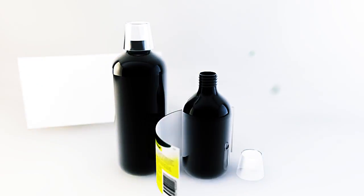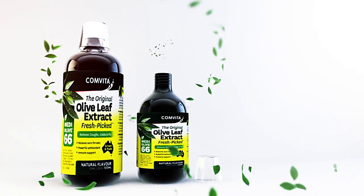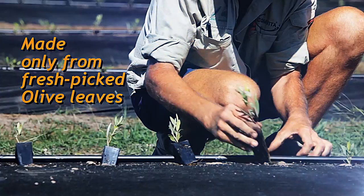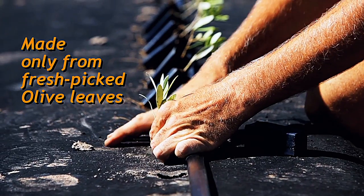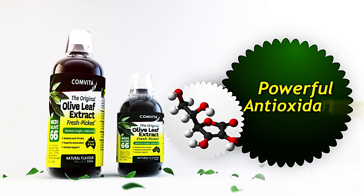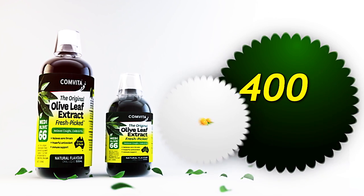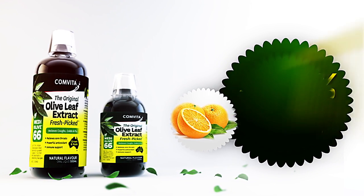Antioxidants found in olive leaves protect us from these effects. Made in Australia, Convita olive leaf extract is 100% natural from fresh-picked leaves. With powerful antioxidants — 40 times more than extra virgin olive oil, 400% more than vitamin C and 16 times more than noni.